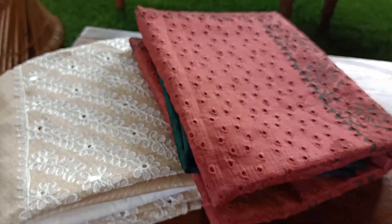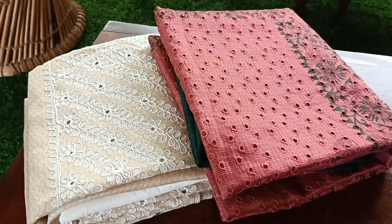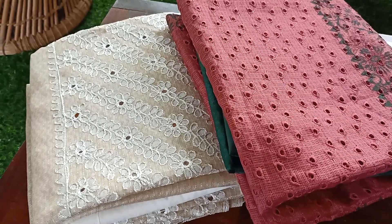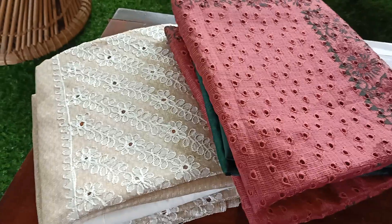Hey everyone, good morning! I have picked up two suit sets today — really elegant and beautiful ones which we have posted earlier on Sake, and these are quite in demand.